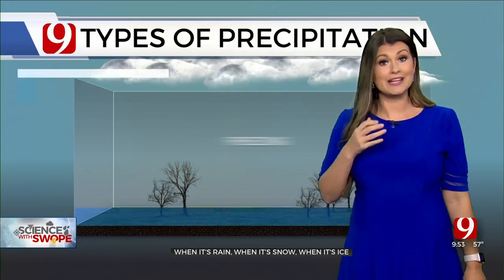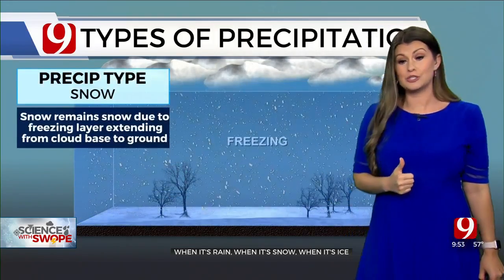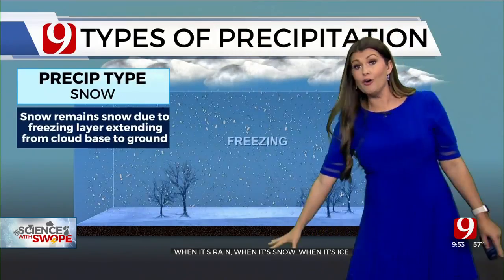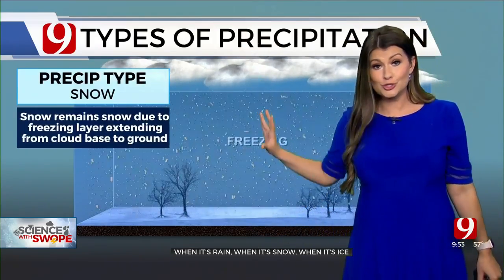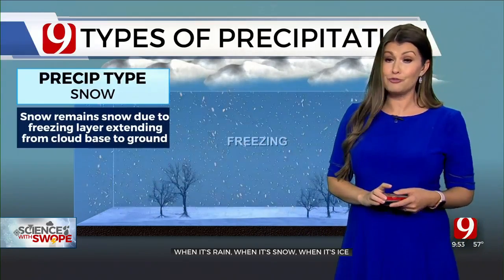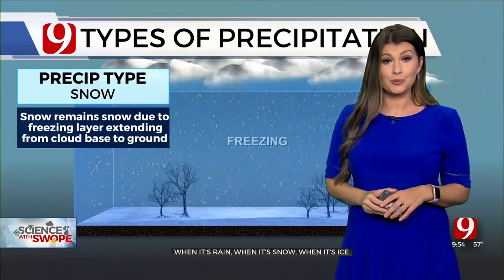As we get colder and colder — like in the Panhandle and northwestern Oklahoma tomorrow morning — the column of air is below freezing from the cloud deck all the way down to the ground. There's no melting. It starts to snow, falls as snow, and starts to stack up. We'll see all four types as we head into the next 24 hours.